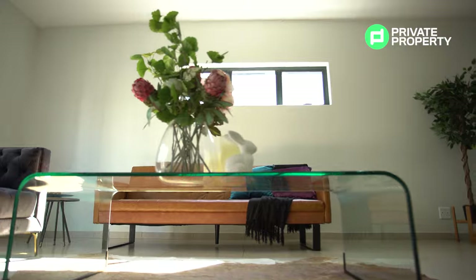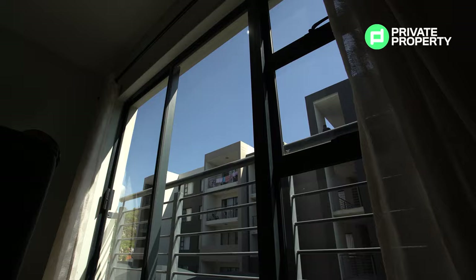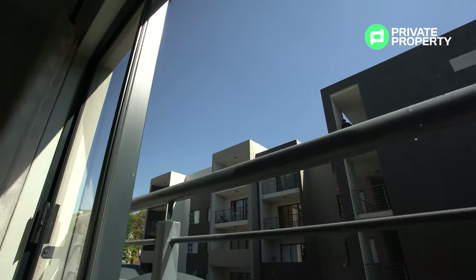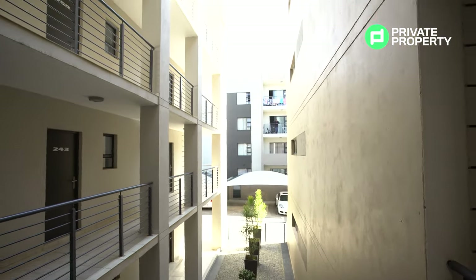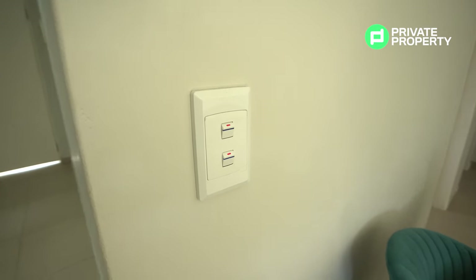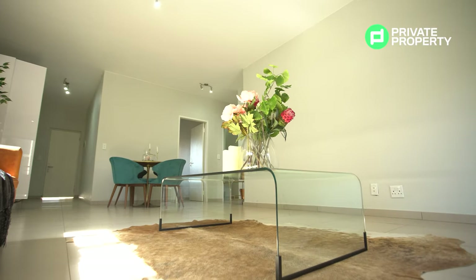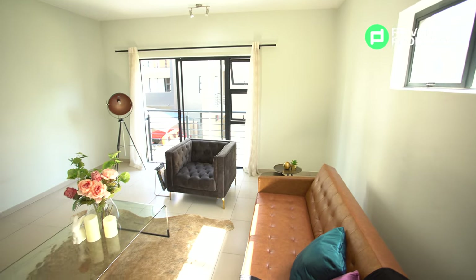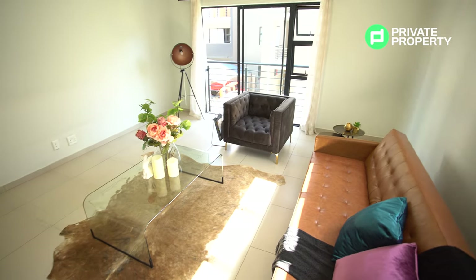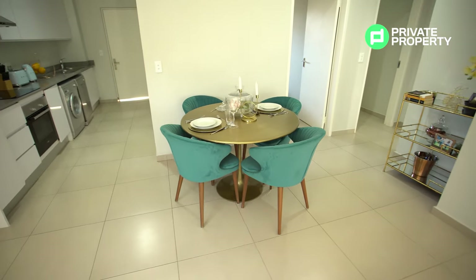Before we wrap up this beautiful two-bedroom, two-bathroom, let's talk about a couple of other cool features. First, the incredible views from all the windows. Second, the light switches glow in the dark, so there'll be no fumbling around if you decide to grab a midnight snack. Third, your DSTV and fiber are piped directly to the unit — all you need to do is set up your accounts and you're ready to go.